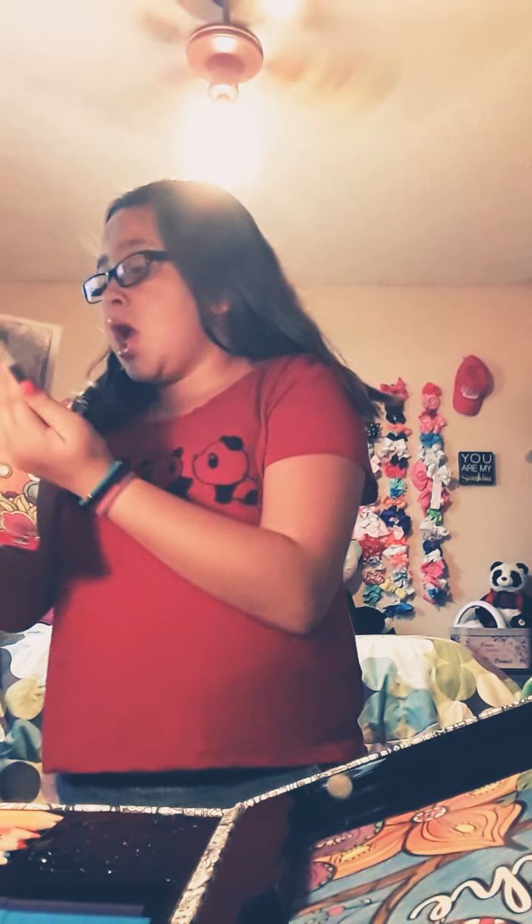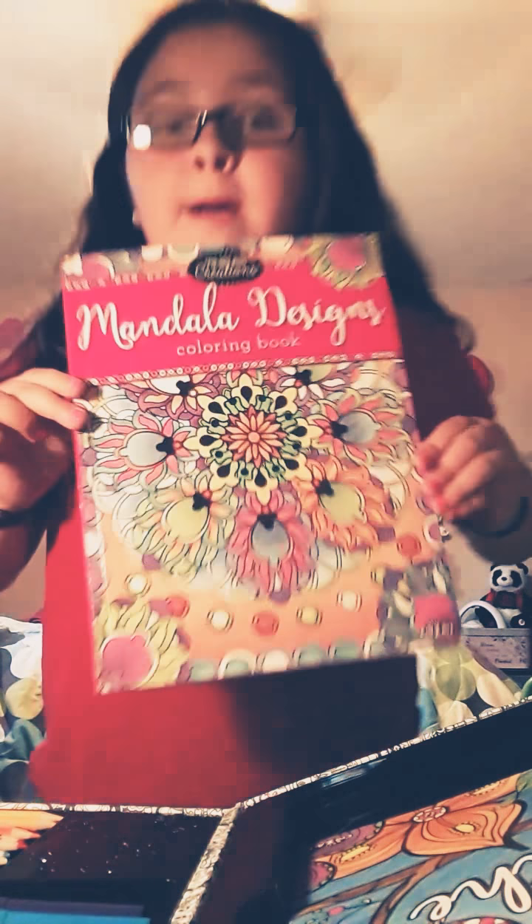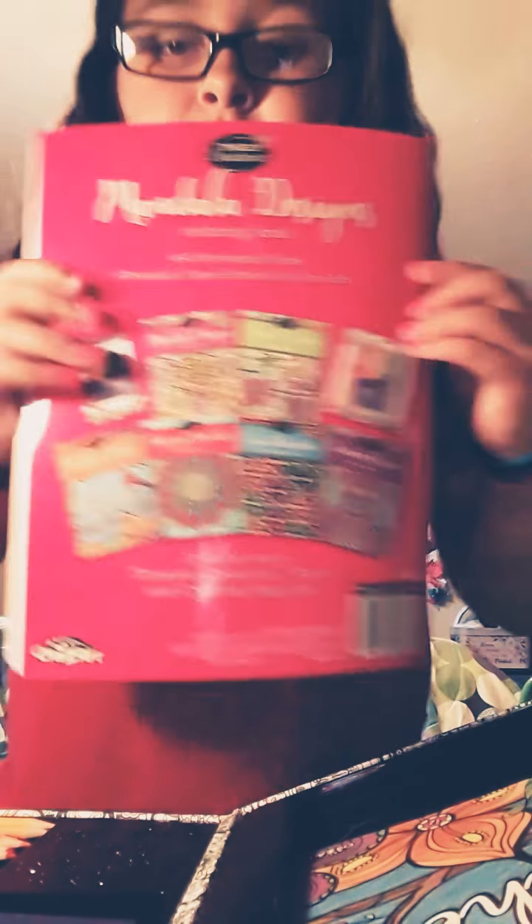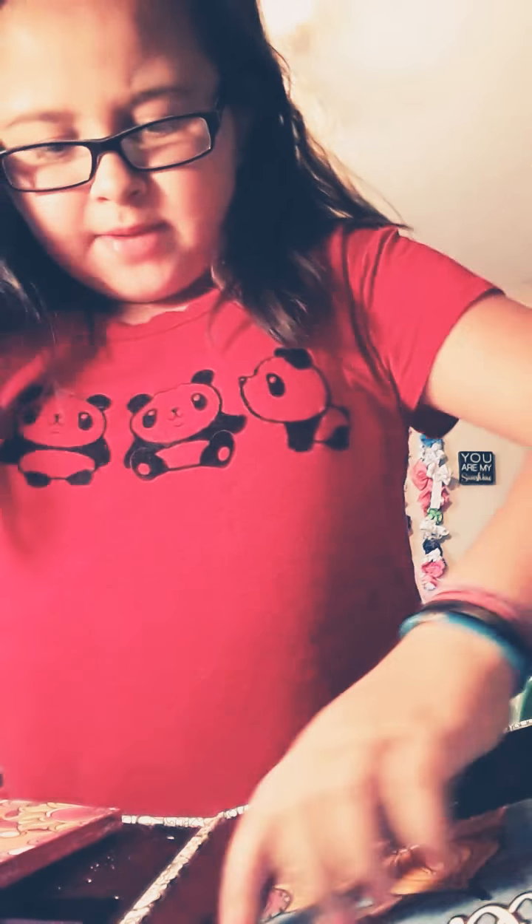It says Macamela Designs coloring book — I don't know what it says exactly, I'm sorry, I really don't know what it says. But this is the design front and back, you can get all those and more. And it's inspired by Crazy Art — shout out to Crazy Art too. I don't know where I got it because I got it for Christmas.